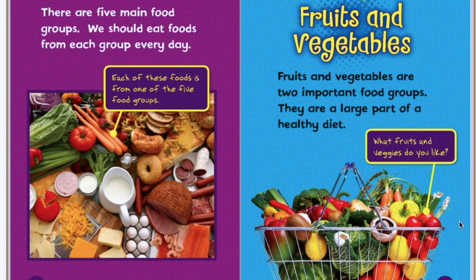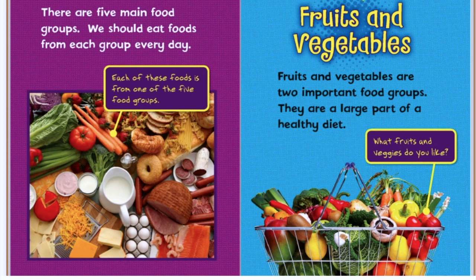Fruits and vegetables. Fruits and vegetables are two important food groups. They are a large part of a healthy diet. What fruits and veggies do you like? Do you see any fruits or vegetables in that basket that you would like to eat? I see some watermelon. I love watermelon.